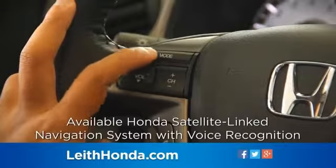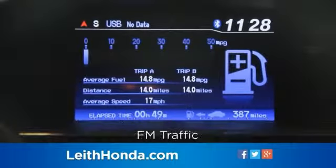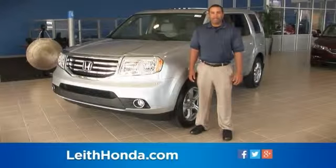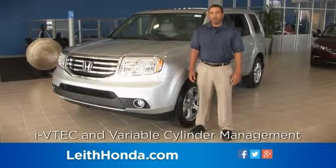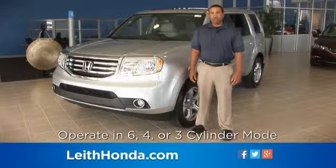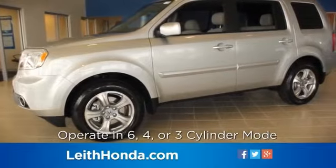The available Honda satellite-link navigation system with voice recognition and free FM traffic provides continuous updates on traffic and conditions. The Pilot's advanced V6 engine offers numerous gas-saving technologies, including I-VTEC and variable cylinder management, which allows the engine to operate in six-cylinder mode for maximum power and in either three- or four-cylinder mode for increased efficiency.